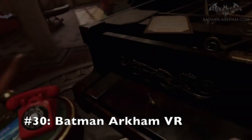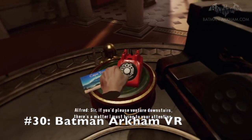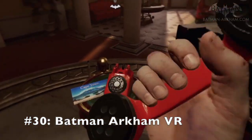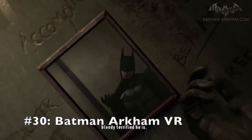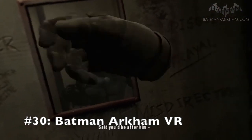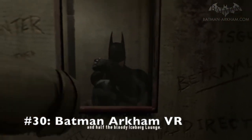Coming up at number 30 is the second VR game on this list, that being Batman Arkham VR. I played an Arkham game on the Wii U and I really enjoyed it, but I never managed to beat the entire game because I very annoyingly got stuck in a really hard part of it. I did, however, love the concept and the characters of the game. So when the opportunity to dive into a VR version of the series arose, I was very excited.